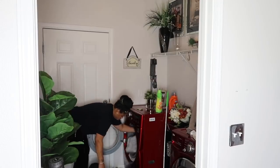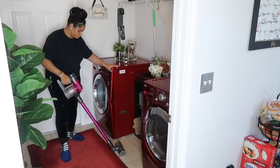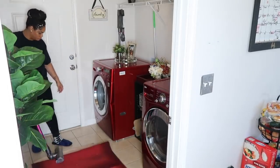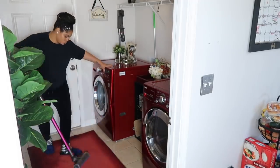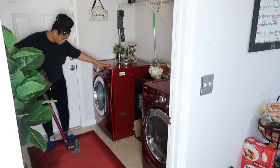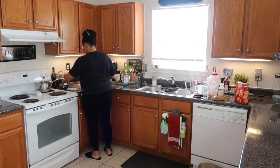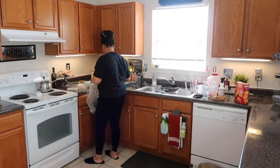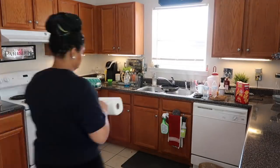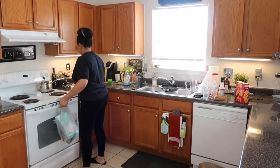Hi everyone, today I wanted to do a little cleaning motivation with you. I'm going to start off with putting a load of laundry in and then go ahead and vacuum up this area — this is usually our high traffic area, we come in and out of the garage here. If this is your first time here, hello, welcome! I'm Raquel, I do lifestyle-type videos. If this is something you're interested in, please consider subscribing — I would love to have you here. And if you already are, just make sure your bell notification is on so you'll never miss another upload.